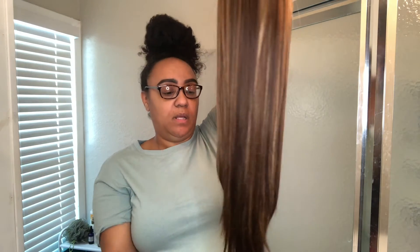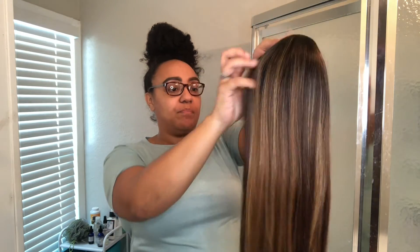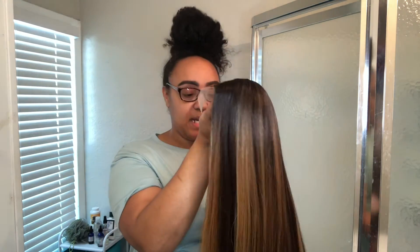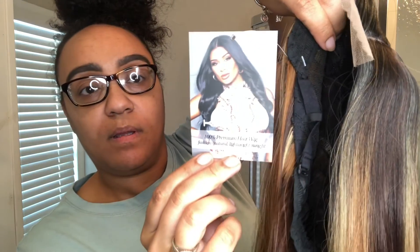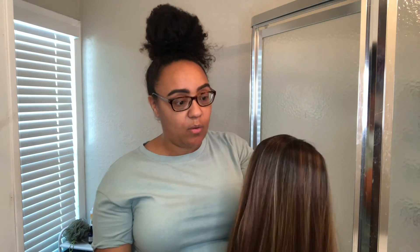I'm going to install this later — that will be in a different video — but I wanted to show you guys the quality. It's really cute, nice quality, and the packaging is great with all the information included. It's a long, beautiful wig. This is actually my first product review! Here is the tag on it so you guys can see. They sent this to me for free, so shout out to them for sponsoring the video.